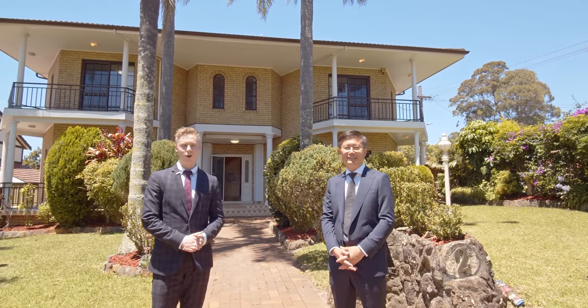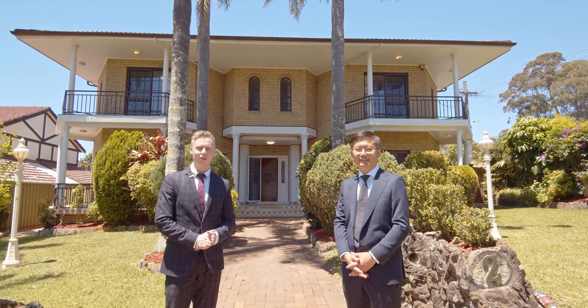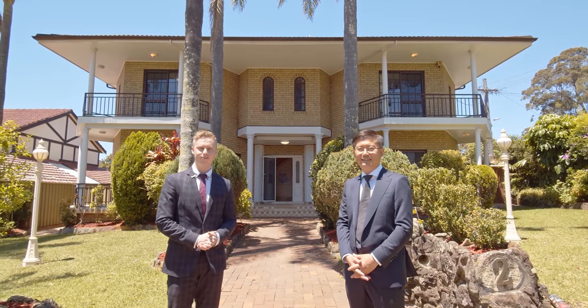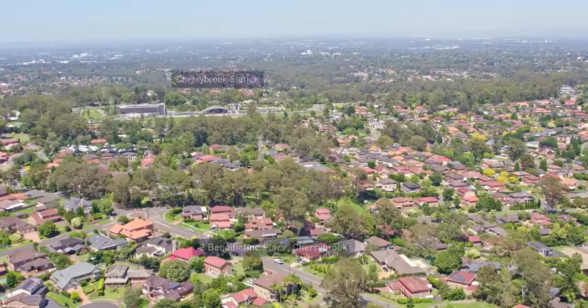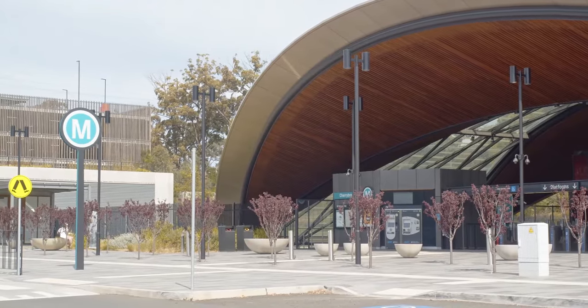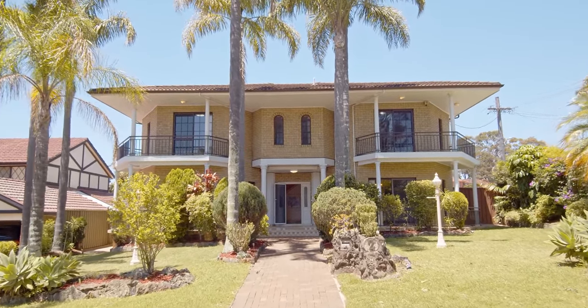Hi, my name is Jeff Hall. I'm Rowan. We're from Murdoch Leaf State Agents welcoming you home to this absolutely stunning residence at 2 Benedictine Place, Cherrybrook. Located within walking distance to Cherrybrook Metro and City Express bus stop, this amazing residence offers grand proportions to the growing family.